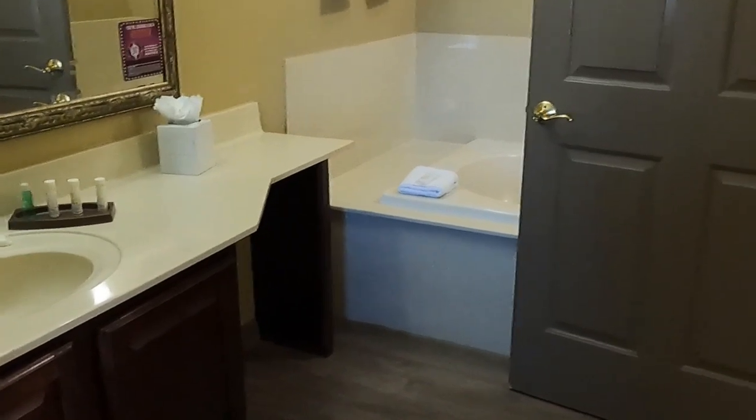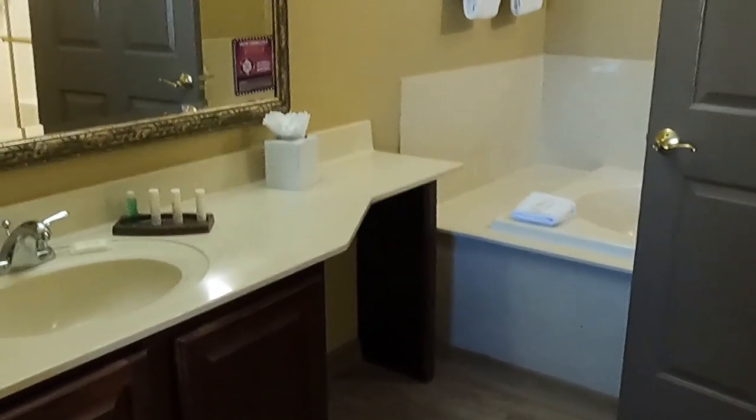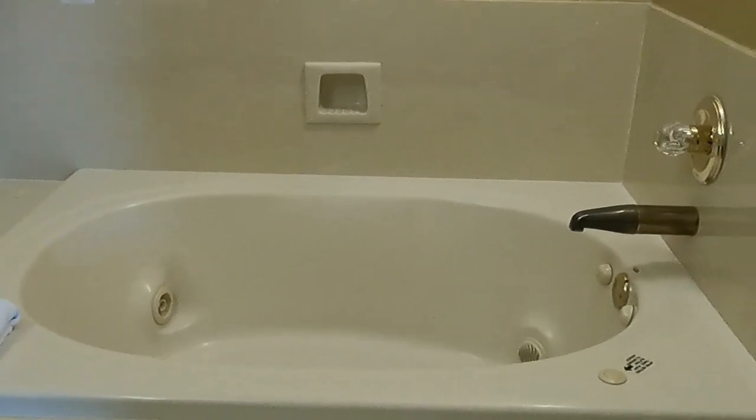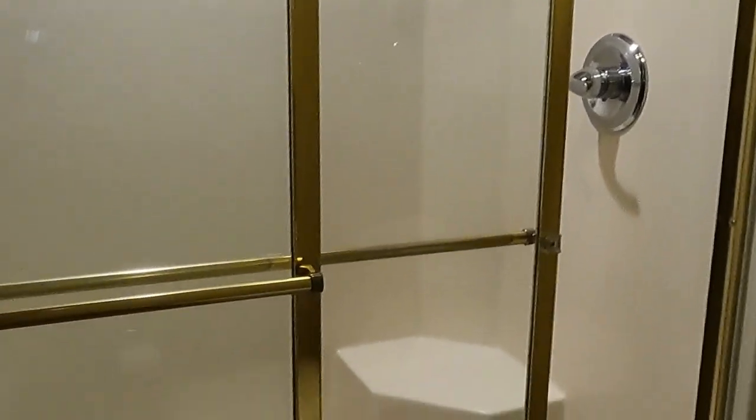And then this is the bathroom. There's no door from this side, so it's open - it's an open bathroom in the master, but that's the way they provide that. That's nice. And the jacuzzi tub. And the shower and toilet - it's a nice sized shower, big. And the shower has a door.